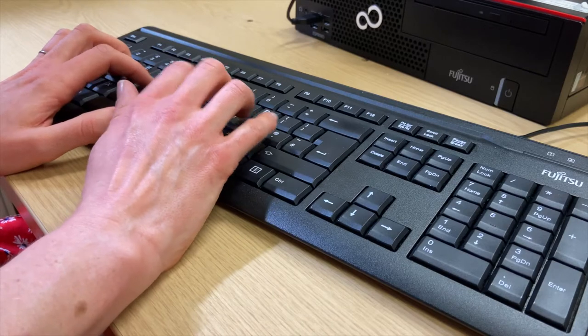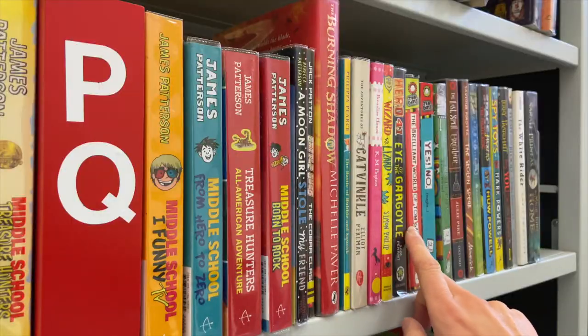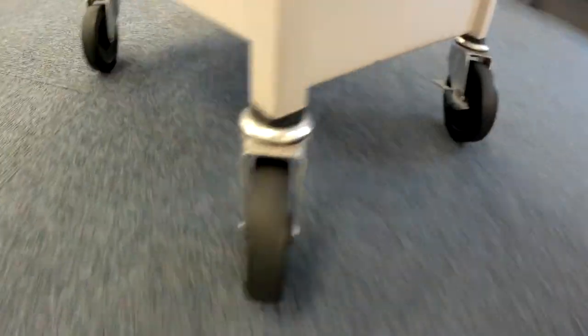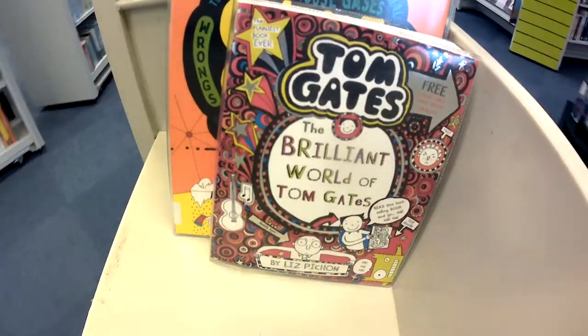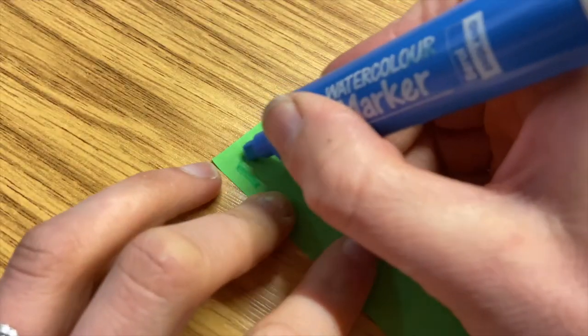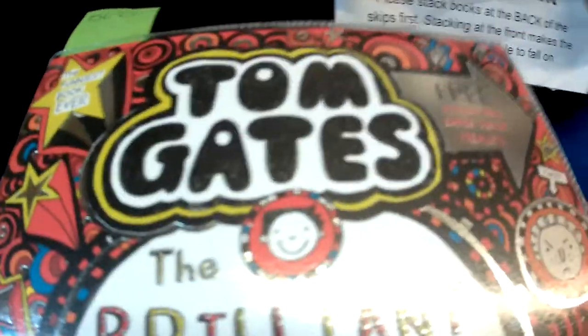Every day, a list of these requests comes through to us with all the books that need to be sent to other libraries. We'll head to the shelves and pick the books from the list. Our computer system tells us which library they need to go to, and then we'll put them in the delivery area, ready to be collected.